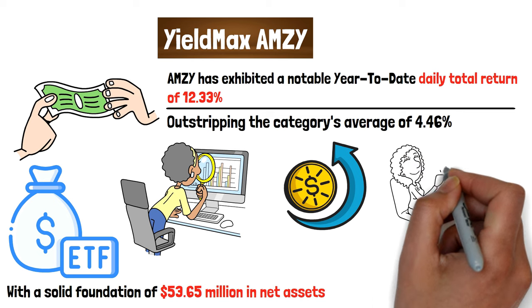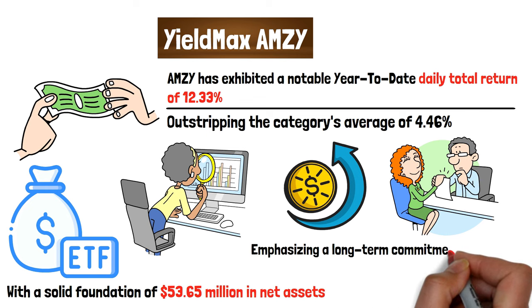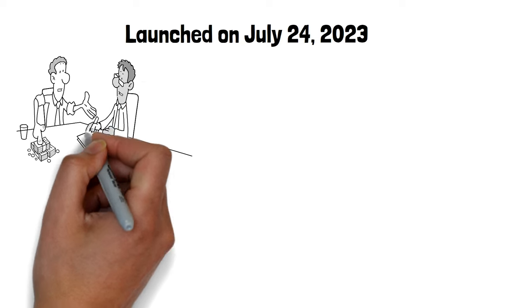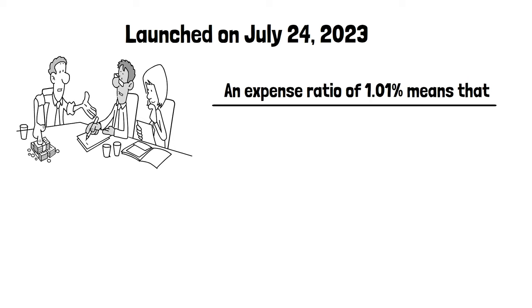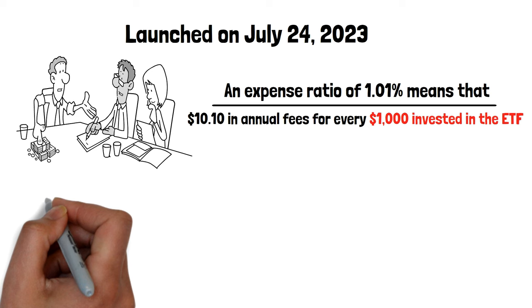This confidence is buoyed by the ETF's focused investment strategy, which remains steadfast on AMZN despite fluctuating market conditions, emphasizing a long-term commitment to its core investment thesis even during market downturns. Launched on July 24, 2023, AMZY is geared towards investors seeking income generation through a concentrated, performance-driven approach. An expense ratio of 1.01% means investors would incur approximately $10.10 in annual fees for every $1,000 invested.